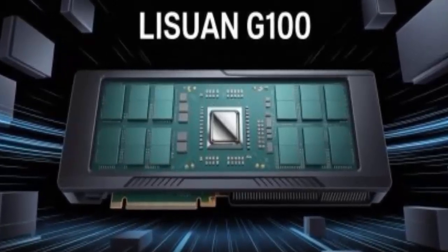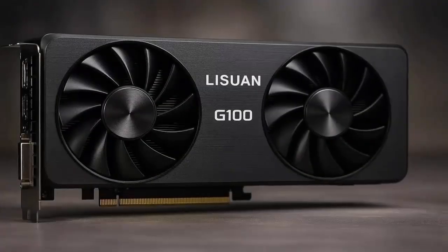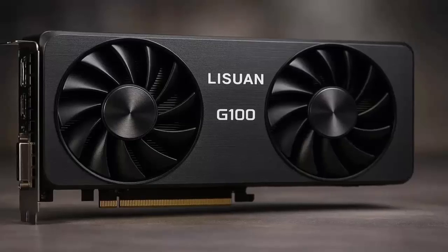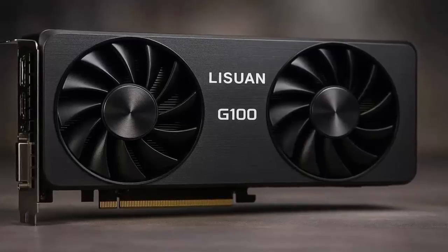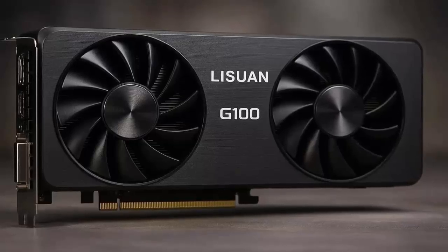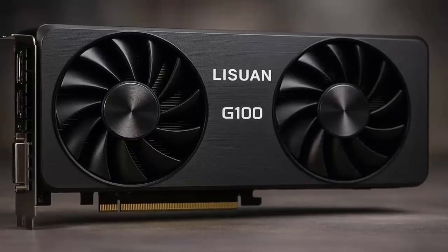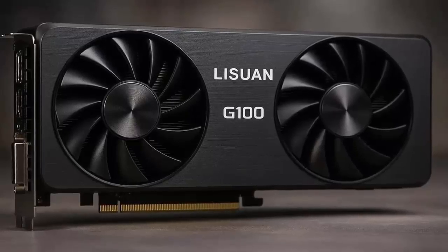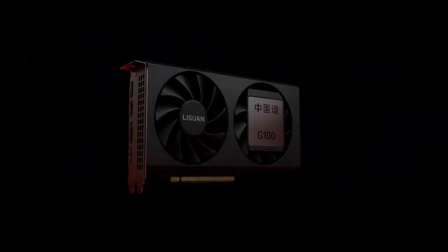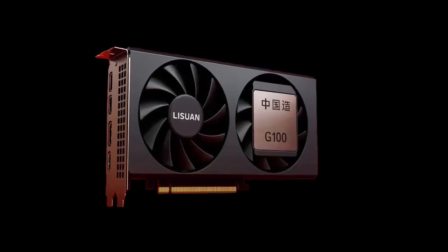Plus virtualization tech that can split one card into 16 virtual GPUs for AI and cloud rendering. Two cards are launching first. The 7G 106 is the gaming card: 12 gigabytes of GDDR6, a 192-bit memory bus, and 24 teraflops of FP32 compute, one 8-pin connector, about 225 watts, with performance claims that might make Nvidia nervous.